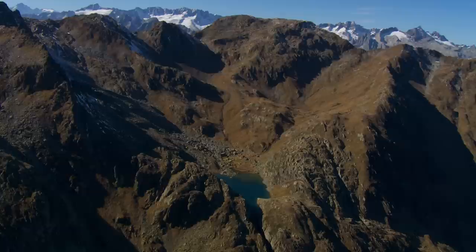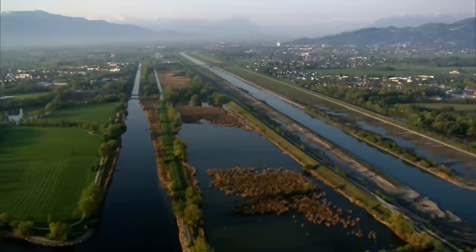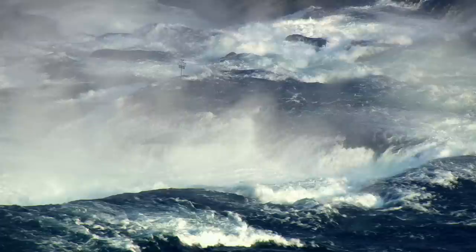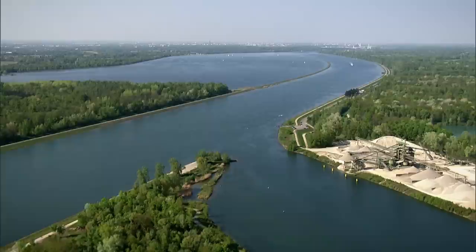Somewhere high up in the Swiss Alps, a tiny glacial lake gives rise to a mighty river. The young Rhine winds its way through steep canyons, past the tiny alpine country of Liechtenstein, and into Lake Constance at the foot of the Alps, which provides drinking water to large parts of southern Germany. Fed by the waters of one of Europe's biggest lakes, the Rhine continues its turbulent journey, gaining in strength and volume.